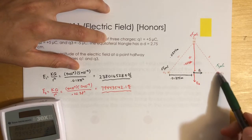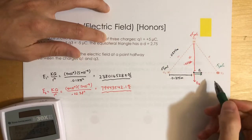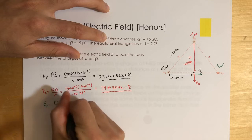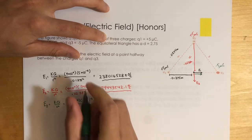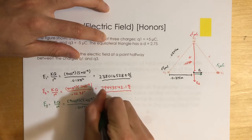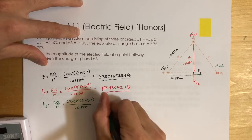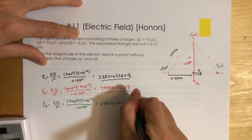For E3, this charge is negative, so the electric field points toward it. The distance is the same as for E1: 0.01375 meters. E3 = (9×10⁹)(5×10⁻⁶) / (0.01375²) = 238,016,528.9 N/C — the same as E1.